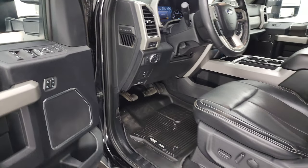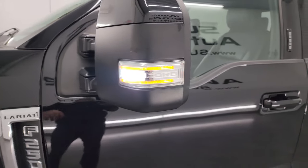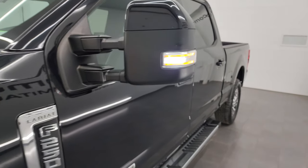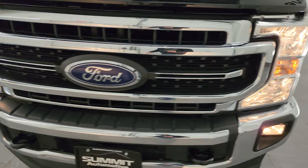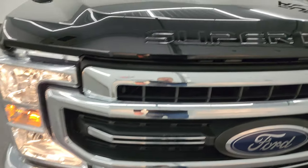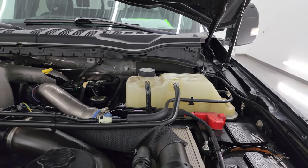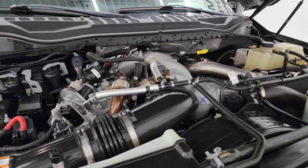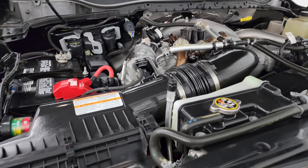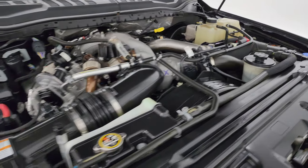I would personally like to thank you for checking out the video today, and hopefully from this HD video you've been able to verify the quality, condition, options, and cleanliness of this truck. All the lights in front are working nicely. Under the hood we have the 6.7-liter Power Stroke diesel engine — the engine bay is very clean, runs very smooth: 475 horsepower and 1,050 foot-pounds of torque. Once again, this truck has been fully safety inspected by our service shop with a fresh oil and filter change, all fluids checked and topped off, and it is 100% ready to go.